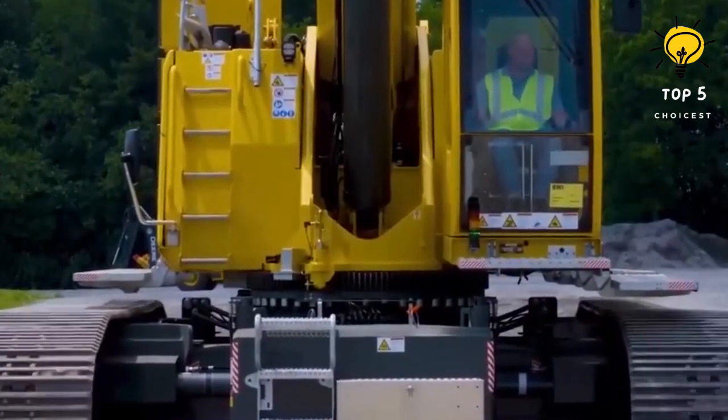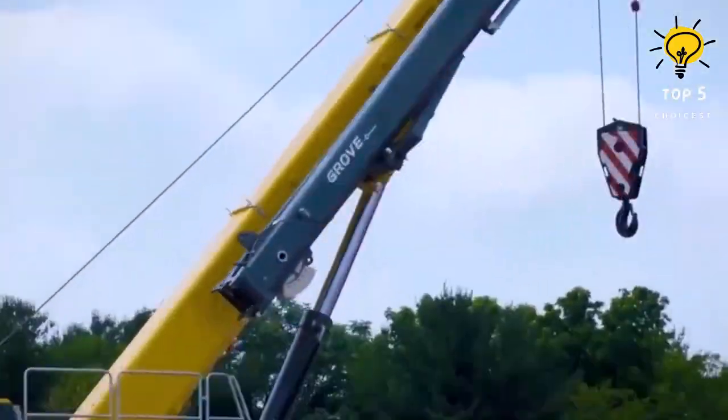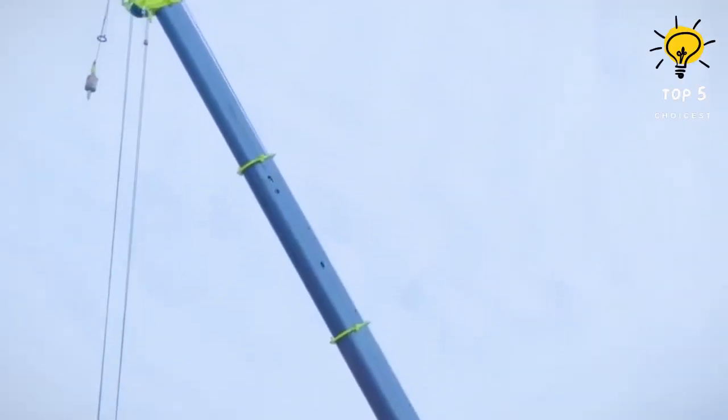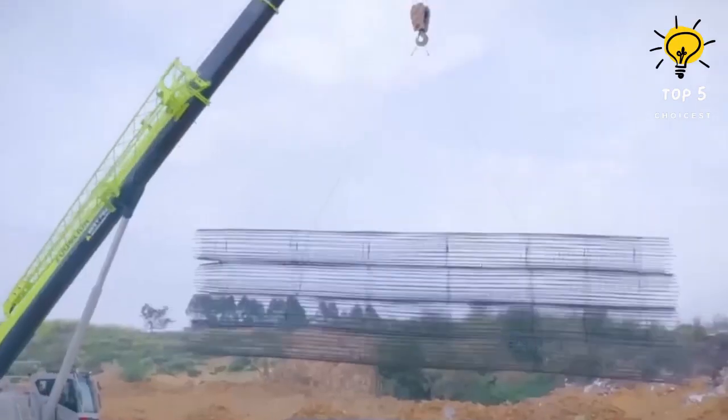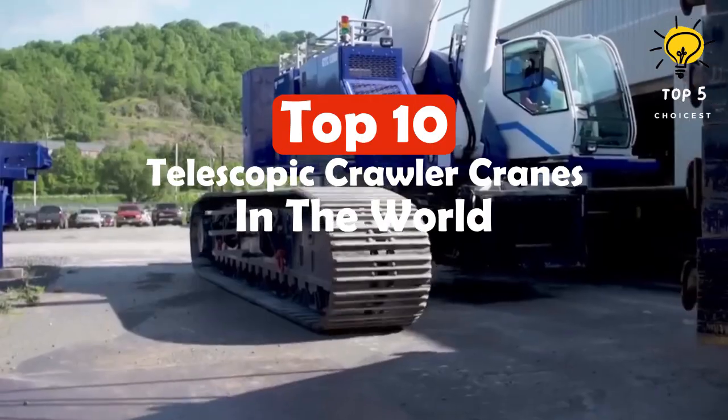With their telescopic booms, these cranes have a greater reach and lifting capacity compared to traditional crawler cranes. They are commonly used for different types of construction work and can move with heavy loads on the hook. Here are the top 10 telescopic crawler cranes in the world.